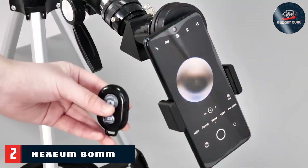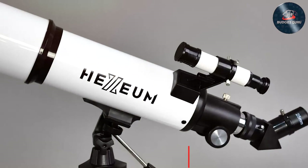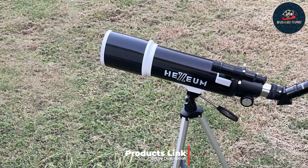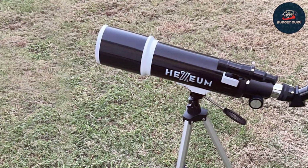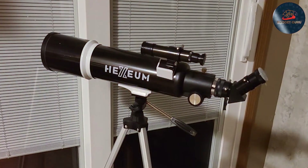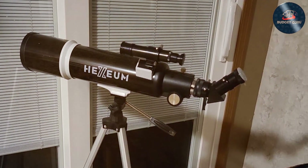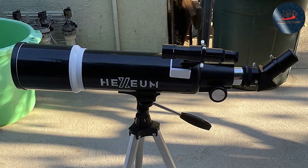The EXEUM 80mm Astronomical Telescope Bundle is a step-up for those who desire a bit more power in their observational pursuits. The 80mm aperture provides a substantial upgrade in light-gathering capability, ensuring brighter, more detailed views of the moon, planets, and distant star clusters. This model boasts a robust design with an extendable tripod and a sturdy mount that offers smooth tracking of celestial bodies as they move across the sky. The quality of the components is top-notch, with multi-coated lenses that minimize chromatic aberration and enhance image fidelity.